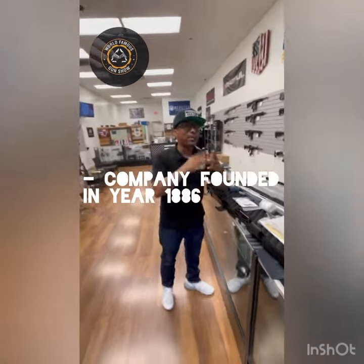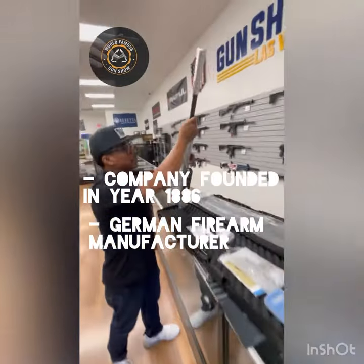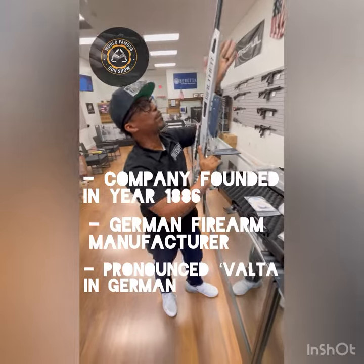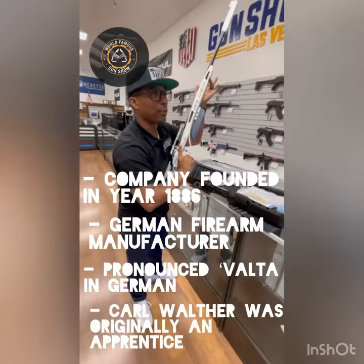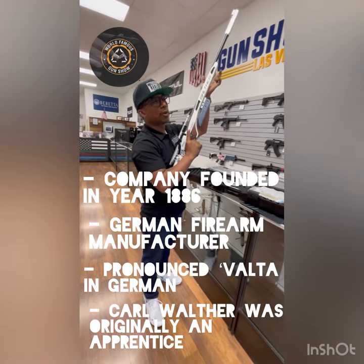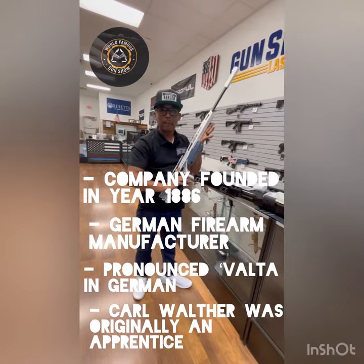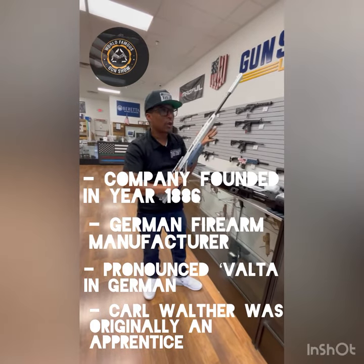Listen to me when I tell you I have a debate that I need settled, and with a dope gun like this I think we can settle it right now. A lot of people say it's called Walther, but then you have other people who get real technical and say it's Walther. So which one is it — Walther or Walther?